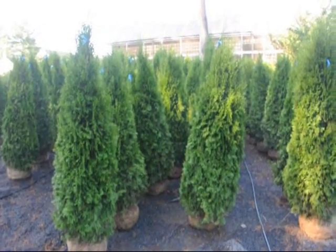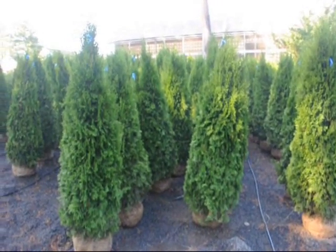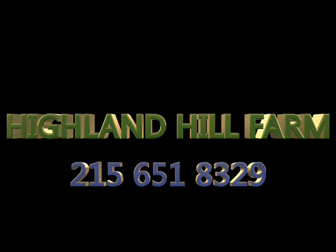We do deliver and plant throughout the eastern U.S. states, and we also have seedlings and transplants for sale, which we can ship on our trucks or by UPS. We also have equipment that you can borrow to plant our seedlings with. Give us a call at 215-651-8329. Thank you.